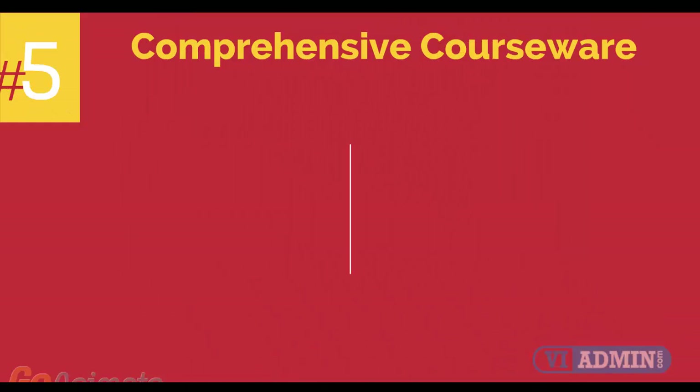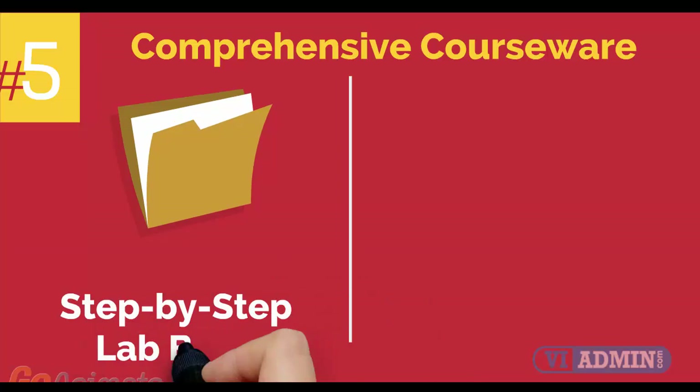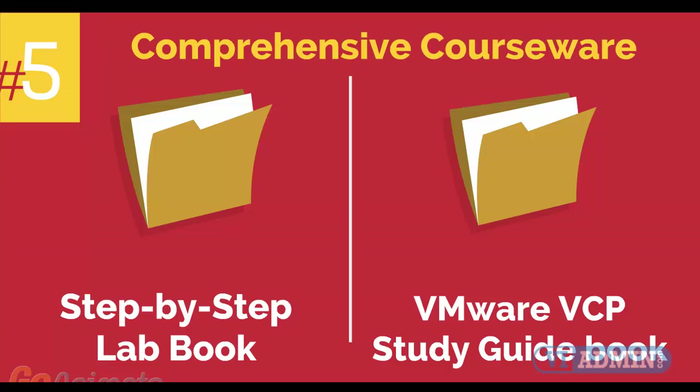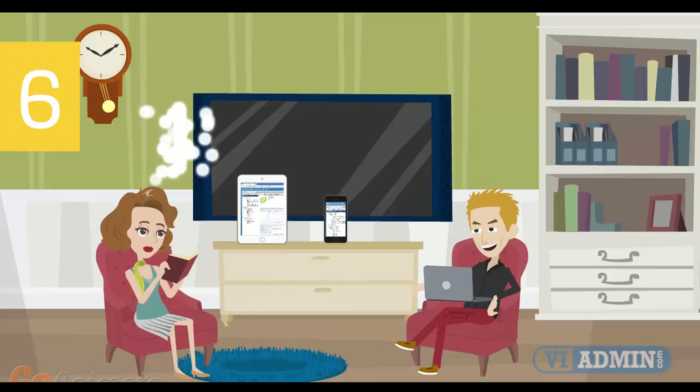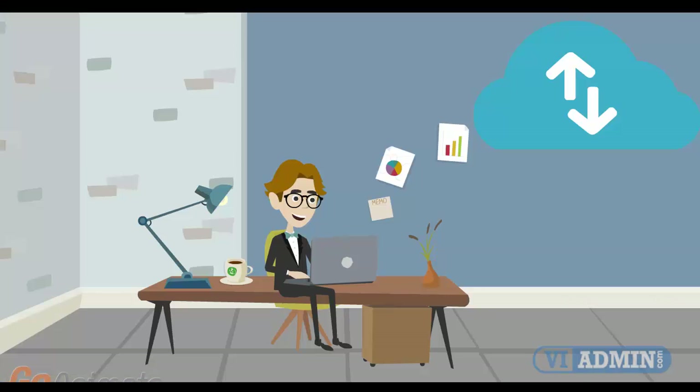Number 5: comprehensive courseware consisting of two books — a Step-by-Step Lab Book and a VMware VCP Study Guide Book. Number 6: Mobile-Friendly Training Platform. This allows you to participate in the training from anywhere you are, be it at home or in the office via your mobile device or computer.